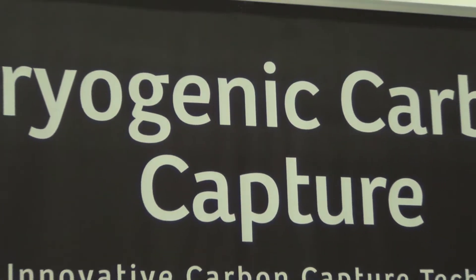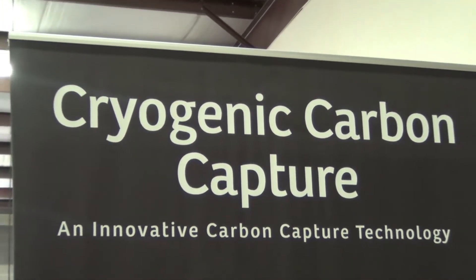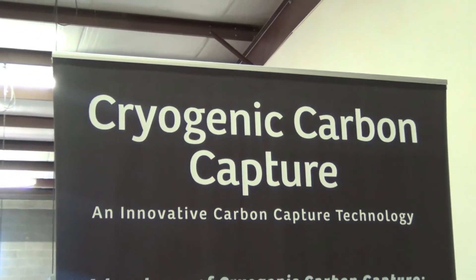We are developing a technology that was invented about four years ago now. The concept for the idea came to me while I was on a sabbatical in Europe, and it could change everything about the future of power generation in terms of the impact on climate change and the impact on a lot of other environmental issues.